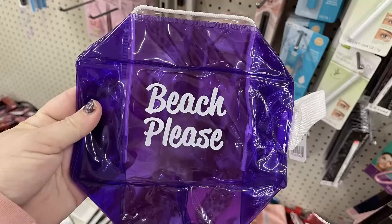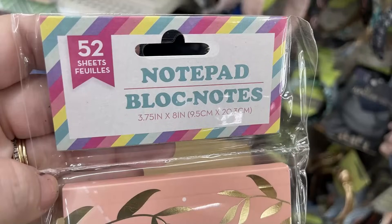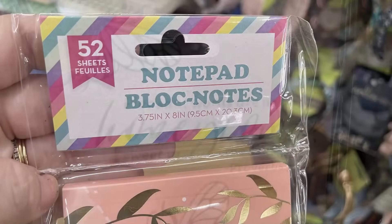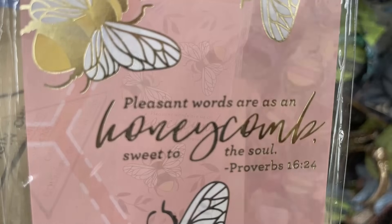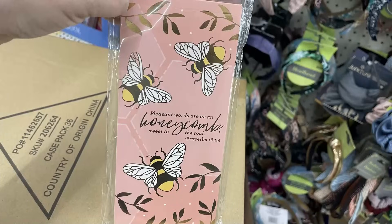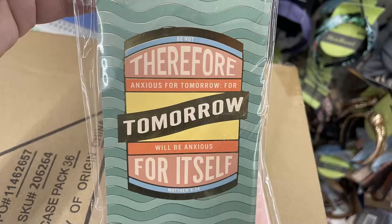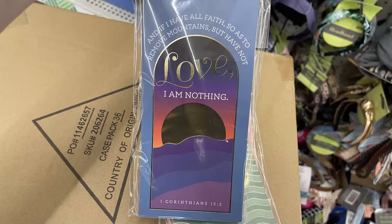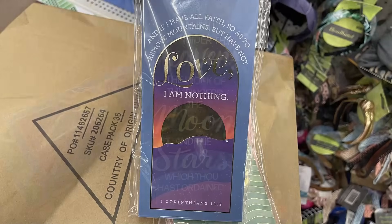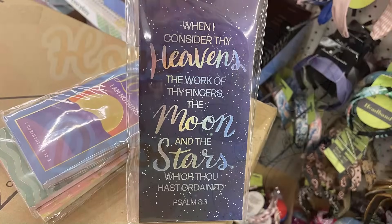Over in the fun finds today, there are beach-themed bags that open up into a cube — likely leftover from summer since they have sayings like 'summer vibes' on them. They also have notepads with 52 sheets featuring gold accents on the front and inspirational sayings like Bible verses from Proverbs, Matthew, First Corinthians, and Psalms.